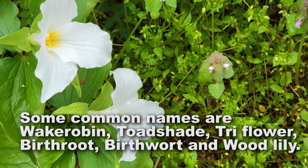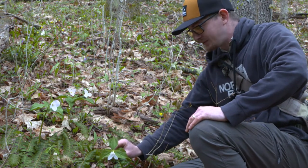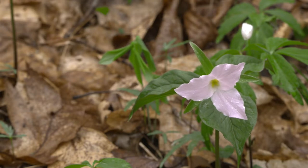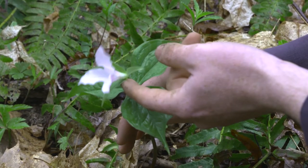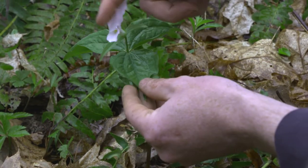Here in West Virginia we have six species of trillium. Trilliums are super easy to identify. They have these three leaves that come out in a fan and then the flower sits right in the middle. We have three separate leaves that are whorled — across from each other. We have three petals and three sepals.